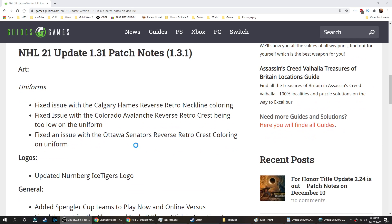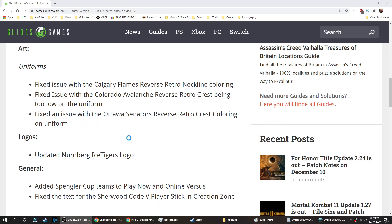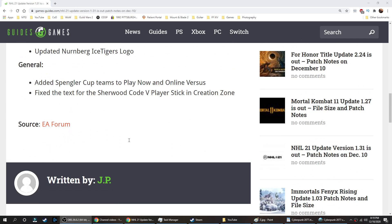Logos updated: Nurburgring Ice Tigers logo. In general, added Spengler Cup teams to Play Now and Online Versus, and fixed the text for the Sherwood Code 5 player stick in Creation Zone.